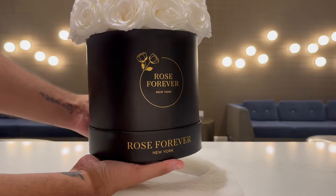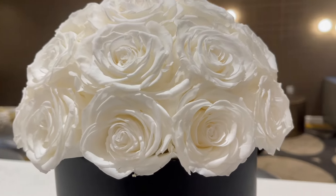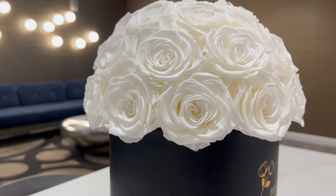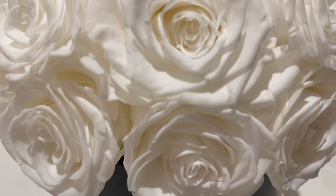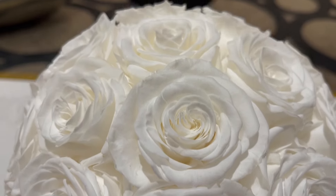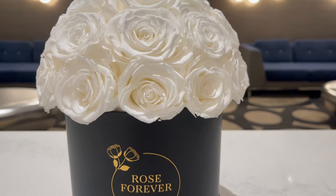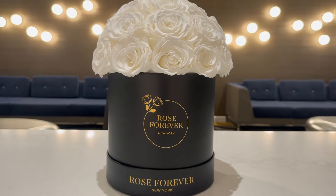Rose Forever is a New York based brand that designs luxurious rose boxes with natural roses that stay fresh and gorgeous for at least a year. Each rose is handcrafted and treated with natural oil to preserve its freshness and beauty. The flowers are then carefully arranged inside a hat box, and the materials they use to cover their boxes are vegan and allergen free.